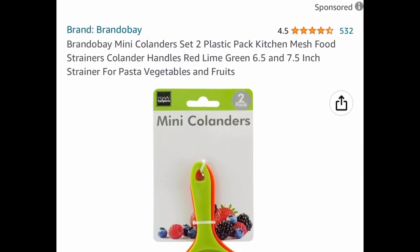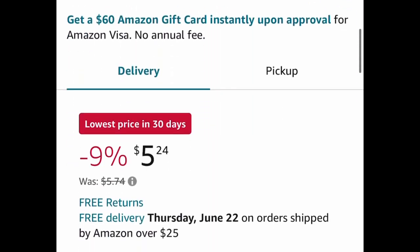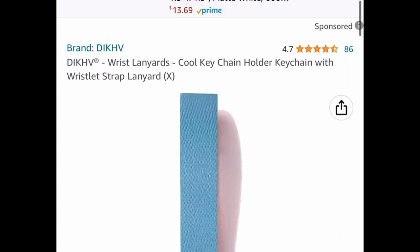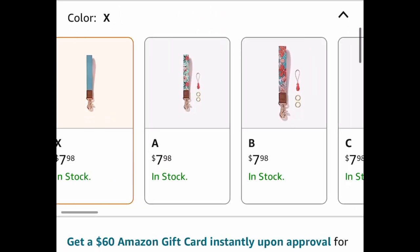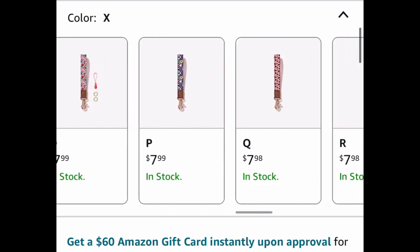Here we have mini colanders — a set of two in 6.5 and 7.5 inch sizes — currently price dropped to $5.24. Next up is a keychain holder with a wristlet strap, priced at $7.98 or $7.99, but we're saving 50% and dropping it down to $3.99.